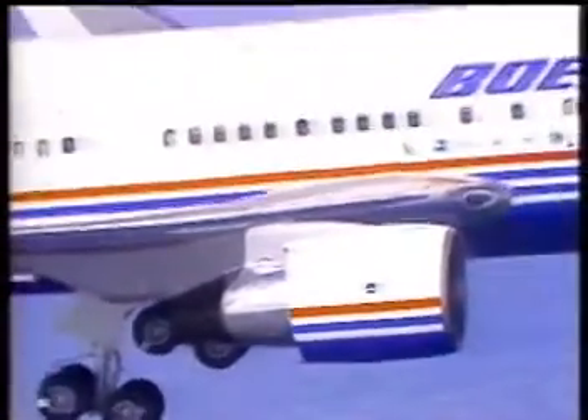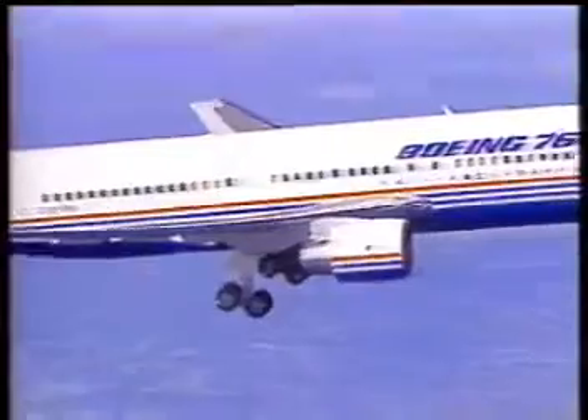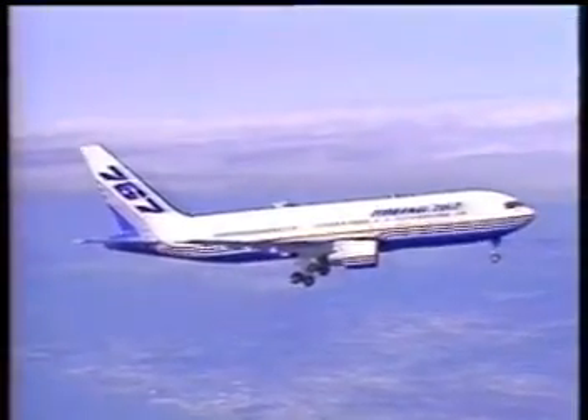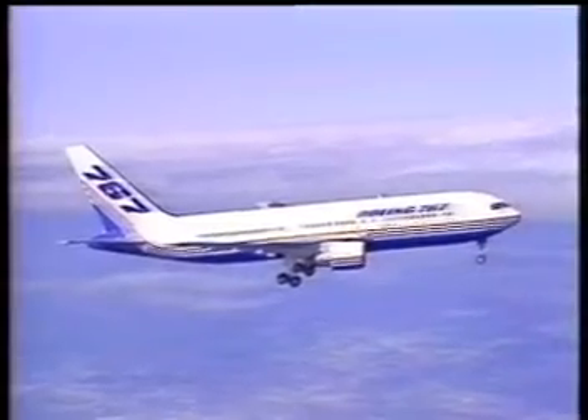We have seen the location and access to the major components in the 767 electrical system, configured with the Pratt & Whitney JT9D-7R4 engines.